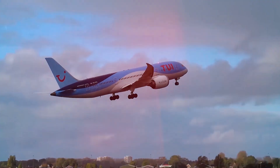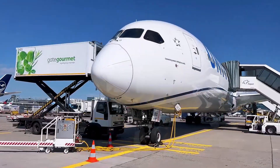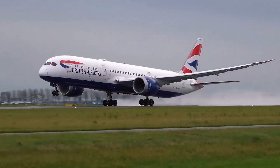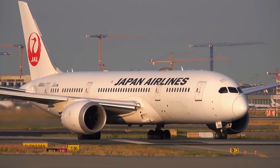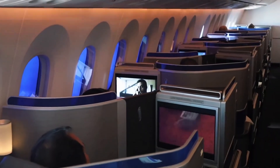The Boeing 787 Dreamliner — the plane that's got travelers, pilots, and airlines swooning. Launched in 2011, this sleek jet has redefined long-haul flying with its cutting-edge design, passenger-friendly features, and eco-conscious tech.